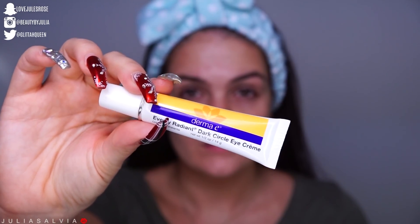Since I'm a workaholic, we cannot forget eye cream. This is the Dark Circle Eye Cream from Derma E. I'm just going to place a little tiny dot of it under both of my eyes and then rub it in with my finger, tapping towards my inner part of my face — so I'm going to tap inward rather than outward.